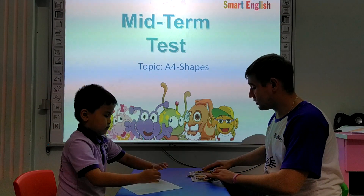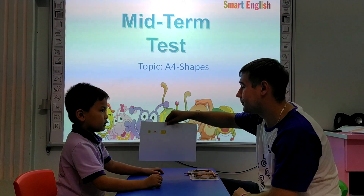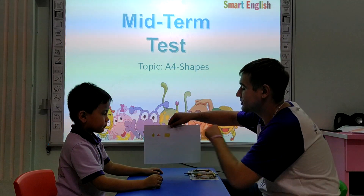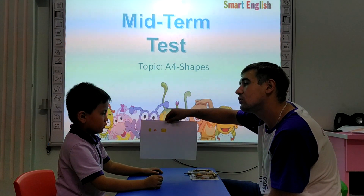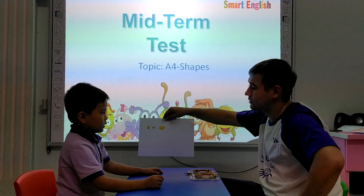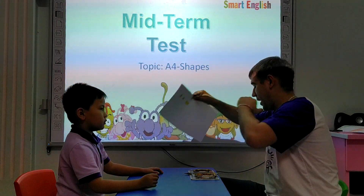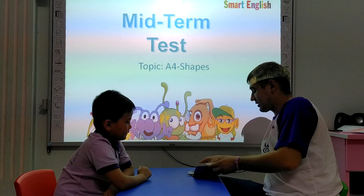Alright, this is very good. Let's show the teacher how it's done. What shape is it? The circle. And what color is the circle? The circle is green. Okay. What shape is it? The triangle. And what color is the triangle? The triangle. Orange. Very good. And what shape is it? The rectangle. And what color is the rectangle? The rectangle. That's very good. High five.